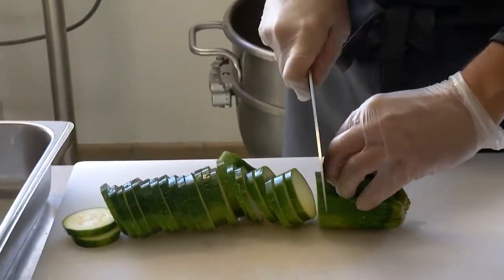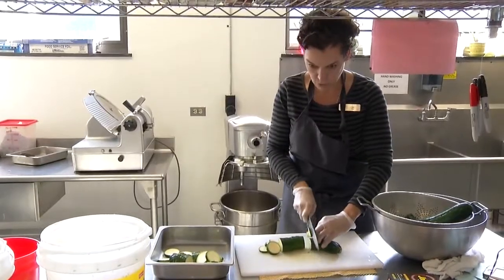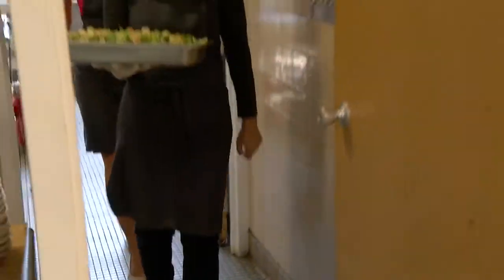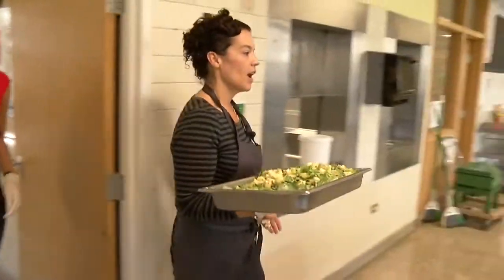When it comes to chefs, Julie Levin's resume stands out. She graduated from the Culinary Institute of America and spent years in high-end restaurants and as a private chef in Los Angeles.